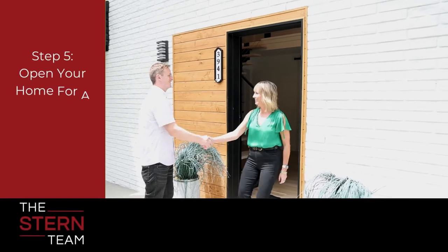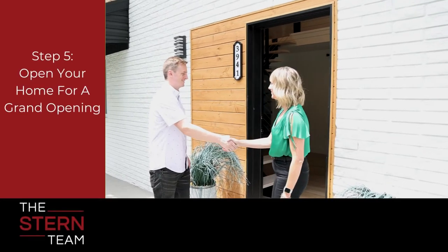At this point we've got a plan. We know the marketing we're going to do. You have a list of items to execute on your home. Now we're going to go live on the market. We do this through what we call our grand opening — we've done a lot of pre-marketing for your home, we've created the excitement. On a Saturday, it's typically a two-hour period where one of our agents comes to greet prospective buyers and walk them through and tell them all about your house.